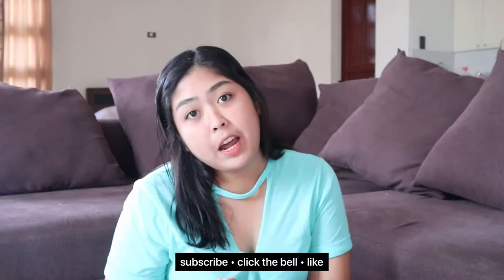Hi everyone! Welcome or welcome back to my channel. So if you're new here, please don't forget to subscribe, click the bell, and like. So for today's video, I'm going to share with you my latest Shopee finds.